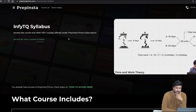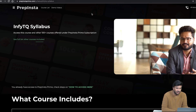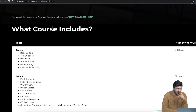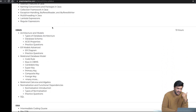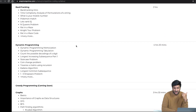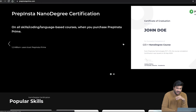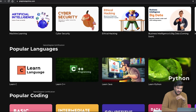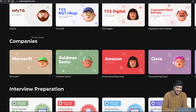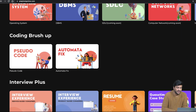We have already launched PrepInsta Prime. In Prime you get access to all 100-plus courses offered by PrepInsta. The InfiTQ course is also there, including Coding, Python, Java, DBMS, Data Structures, and Competitive Coding. We are partnered with TCS for Remote Internship Certification, AI, Cybersecurity, Ethical Hacking, C++, Java, Quants, CoCubes, Amcat, TCS NQT, Ninja, Cognizant, Microsoft, Goldman Sachs, Projects, Computer Science Subjects, and more.